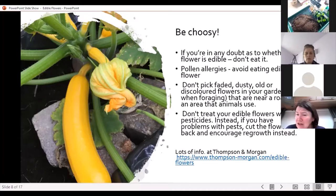If you're in any doubt as to whether the flower is edible, don't eat it. If you have pollen allergies, it's probably best to avoid eating flowers. Don't pick faded, dusty, or discoloured flowers, or flowers that grow near heavy traffic or areas that animals use. And don't treat your edible flowers with pesticides — they're not good for us to eat either.